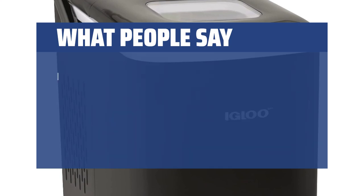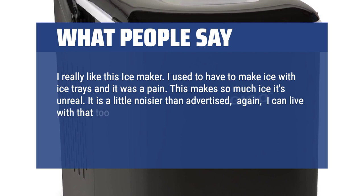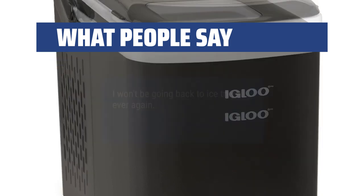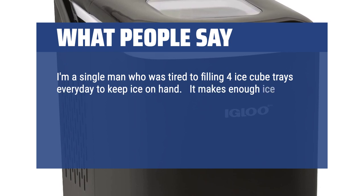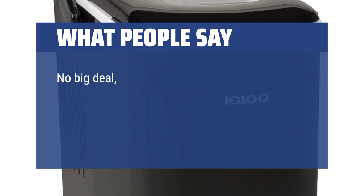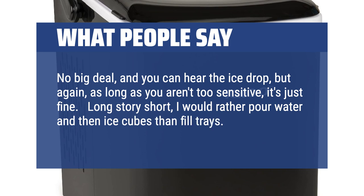What people say: I really like this ice maker. I used to have to make ice with ice trays and it was a pain — this makes so much ice it's unreal. It is a little noisier than advertised, but I can live with that. It's like having crushed ice in your glass. On a scale of 1 to 10, I would give it a 9.5. I won't be going back to ice trays ever again. I'm a single man who was tired of filling 4 ice cube trays every day. It makes enough ice for 2 days in about 6-8 hours. You need to be around to dump the made ice into another container every 90-120 minutes to let the process continue — no big deal. Long story short, I would rather pour water and ice cubes than fill trays. I highly recommend.